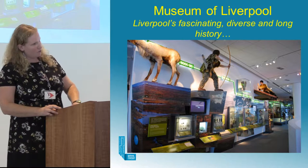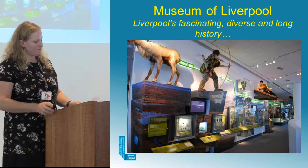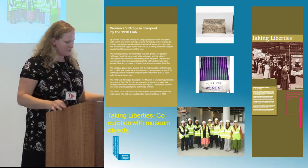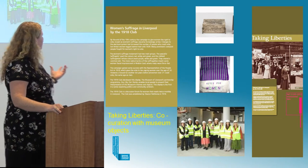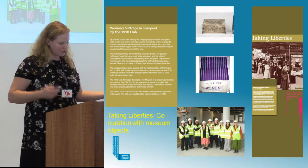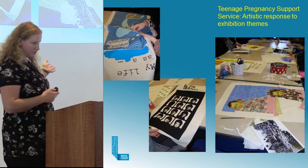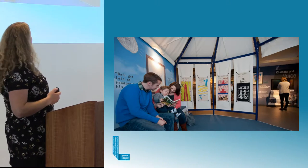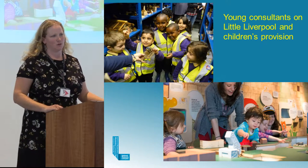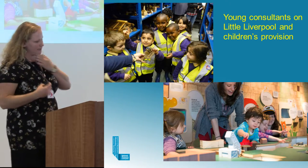The development of the new Museum of Liverpool venue presented many opportunities for the archaeological collections to be explored, and many of our displays across the museum have been developed in partnership with different types of community groups. For example, the 1918 club established by Eleanor Rathbone worked with us to develop a display on suffrage. A group from the teenage pregnancy support services created a story tent, and when developing our little Liverpool gallery, we obviously spoke to children. Across the museum, embedded in the displays, are a lot of community elements.